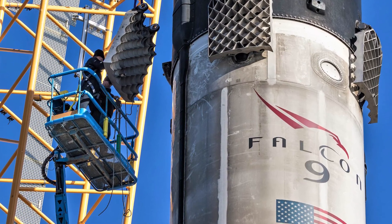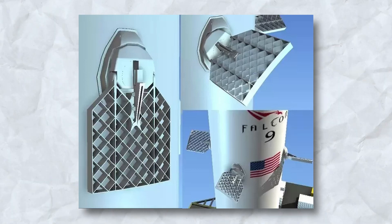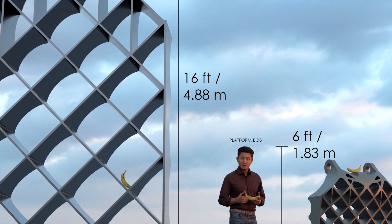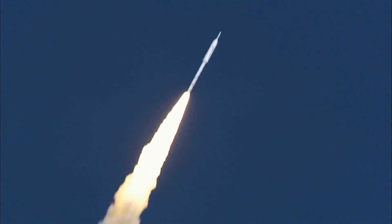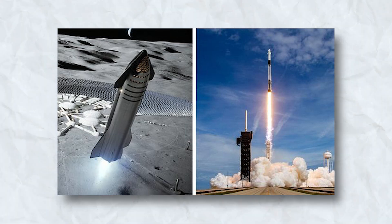As we delve into the engineering marvel of SpaceX's grid fins, their fixed structure takes center stage. Constructed meticulously from welded steel, these grid fins defy the conventional deployable design seen in the Falcon family, standing at an impressive 16 feet tall and 8 feet wide. Their unwavering nature proves their significance as indispensable components of rockets, especially in the era of reusable spacecraft like Falcon 9 and Starship.